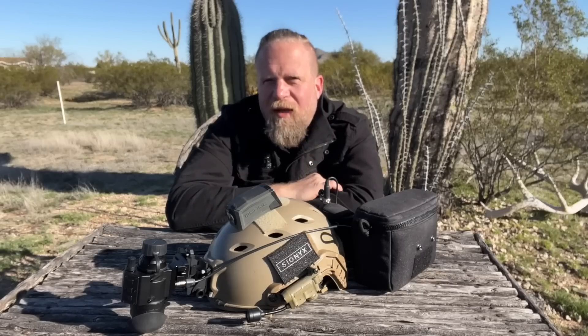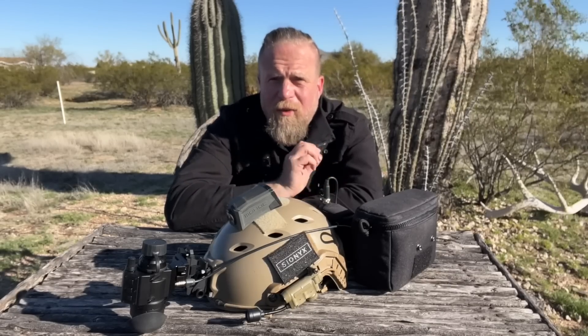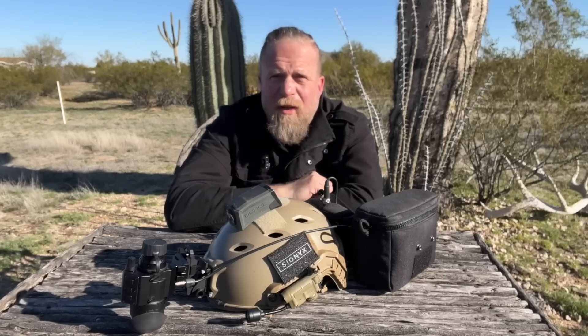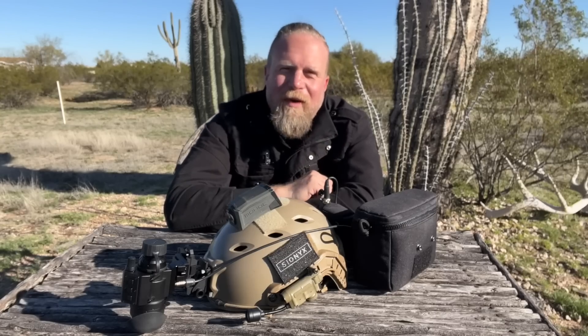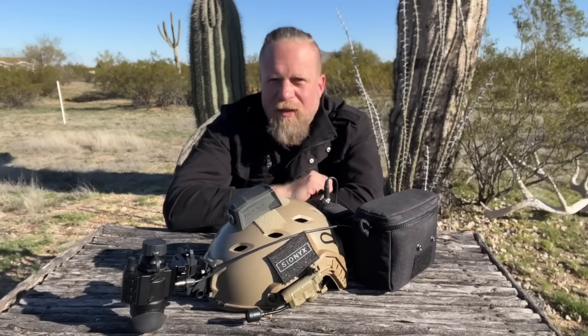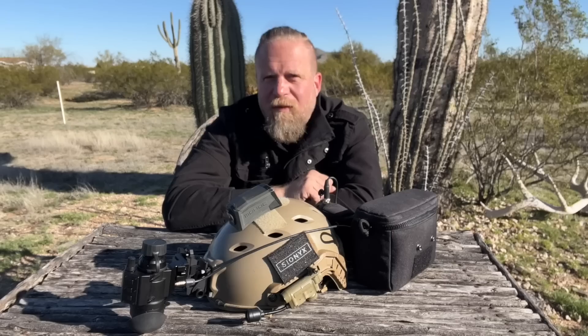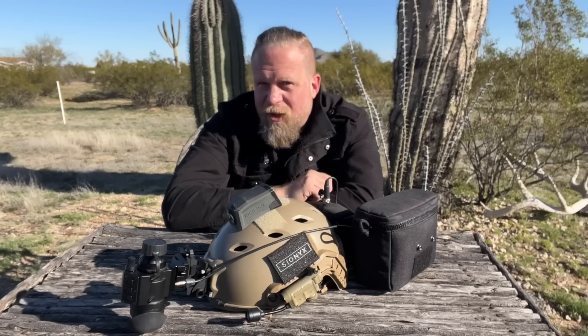Hopefully you found that live fire footage to be compelling. That truly was the worst conditions you could try to run this thing in — overcast, no moon, complete darkness. Nothing was visible on that hillside to the human eye. The cars around us were difficult to navigate around without night vision or white light. And as you can see, in even the worst conditions I was able to not only engage the spinner target effectively both with and without active IR illumination, but also a 200-yard target really without much difficulty.